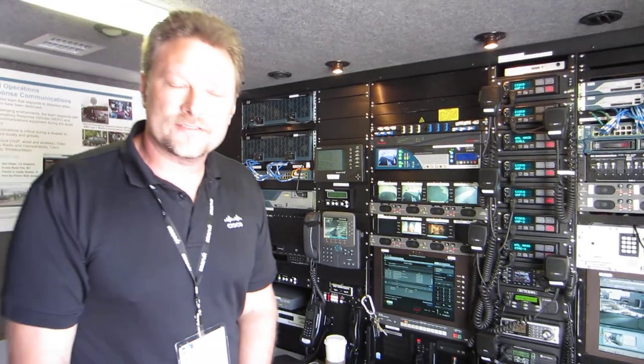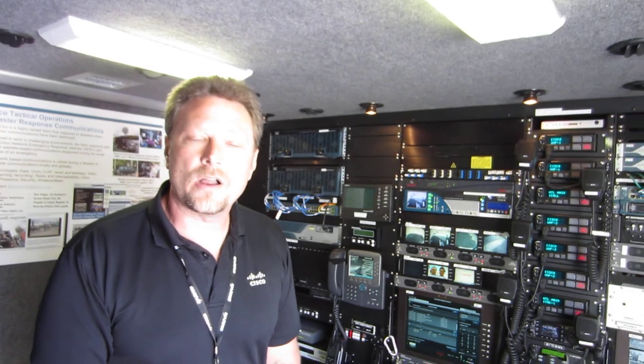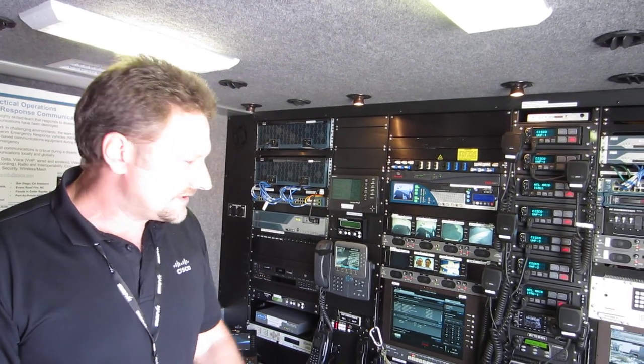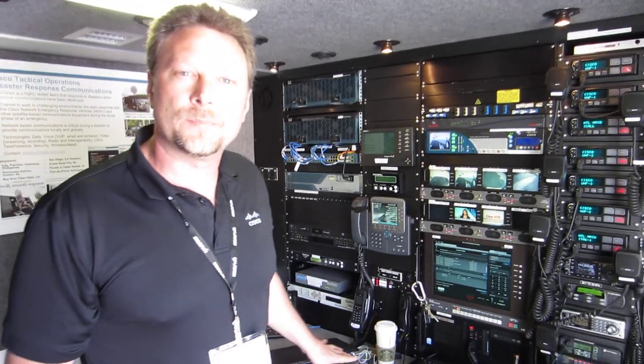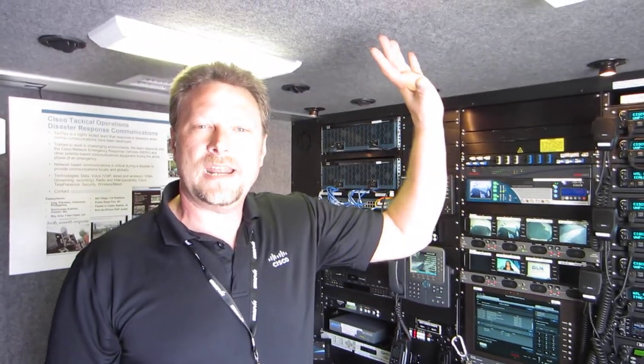This is one of two vehicles that Cisco owns and operates. This one is based out of San Jose, California, and our sister truck, which is exactly like this vehicle, is based in Raleigh, North Carolina. This vehicle is completely self-contained. I've got a 20 kilowatt generator underneath my feet here providing us power, and I have a 1.8 meter satellite dish on the roof providing us our wireless connectivity.